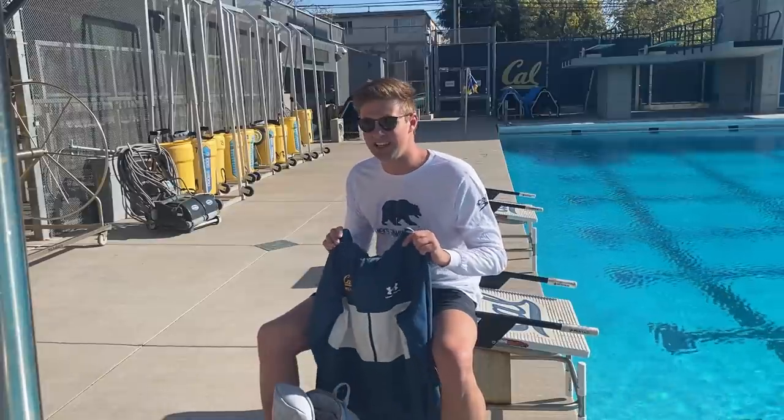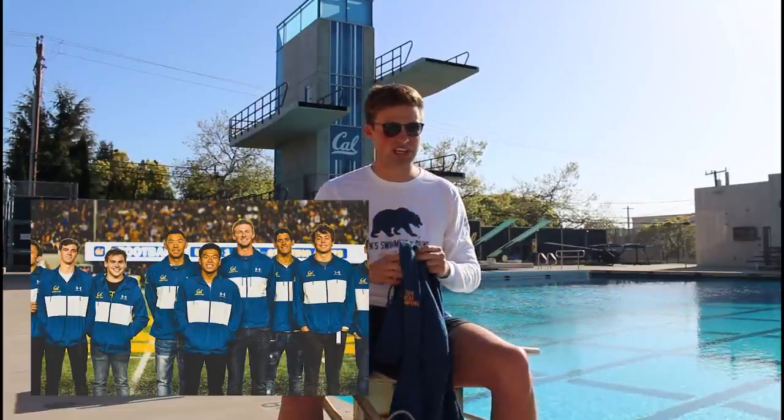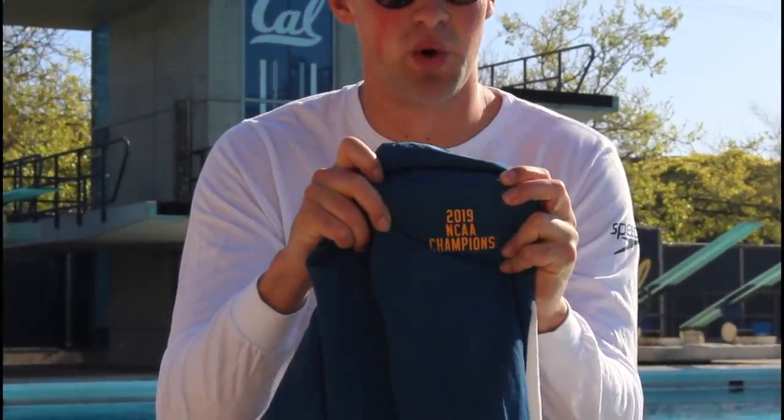Last but not least is probably my favorite piece of gear I've ever gotten at Cal. This is our Under Armour windbreaker that we got when we won the national championship. We got to go out onto the football field with this on, and on the right arm they embroidered '2019 NCAA National Champions.' It was an unforgettable experience — we got to visit the White House and meet the President of the United States wearing these. This is definitely by far my favorite piece of Cal gear.